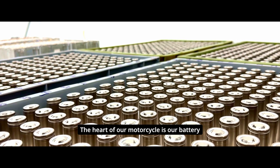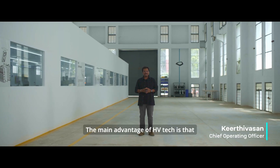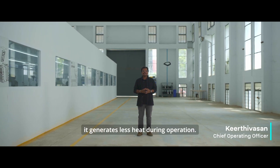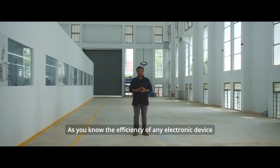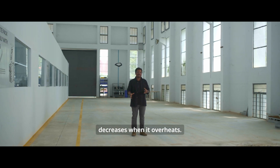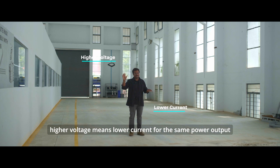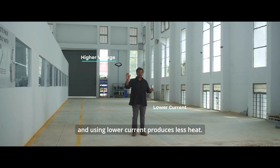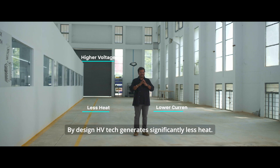The heart of our motorcycle is our battery, which is built on high voltage architecture. The main advantage of HVTECH is that it generates less heat during operation. As you know, the efficiency of any electronic device like our mobile phone or our laptop decreases when it overheats. With HVTECH, higher voltage means lower current for the same power output, and using lower current produces less heat. By design, HVTECH generates significantly less heat.